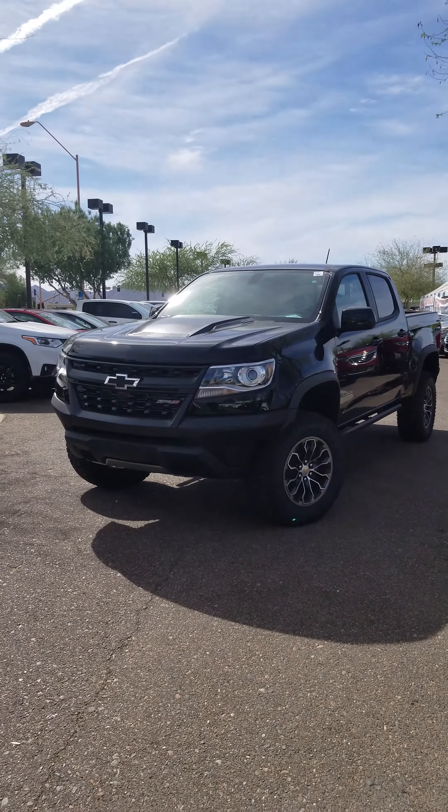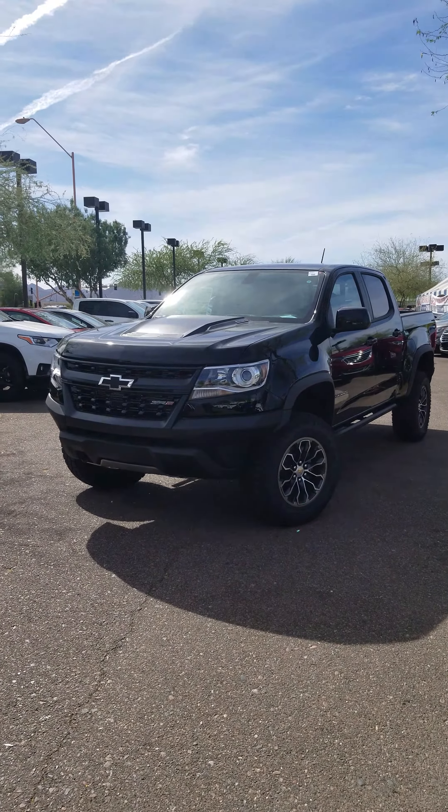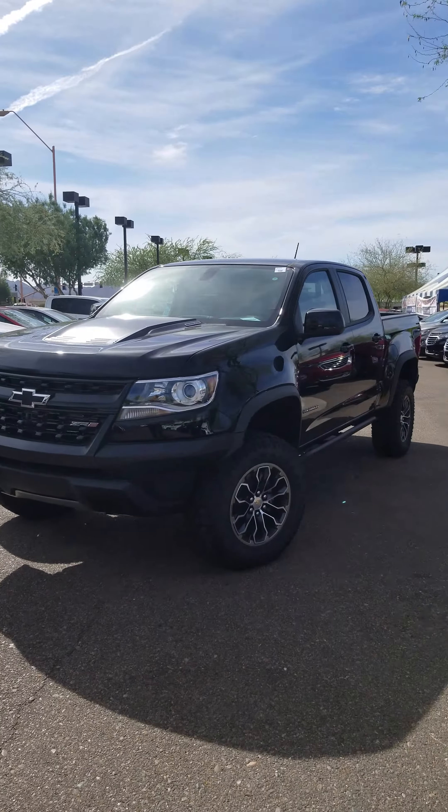Hello Randall, this is Anthony over here at Venture Elite. Check out your ZR2 Duramax Diesel.